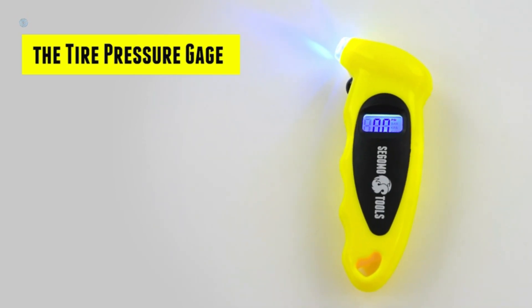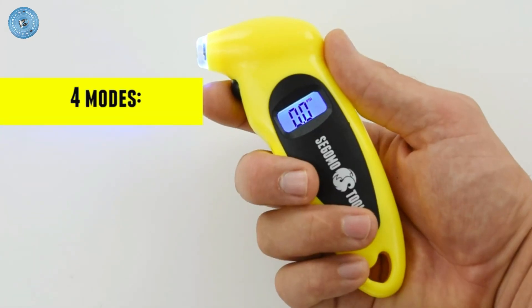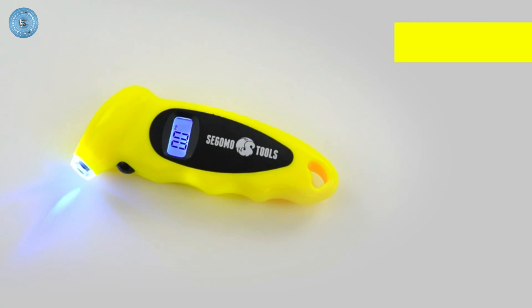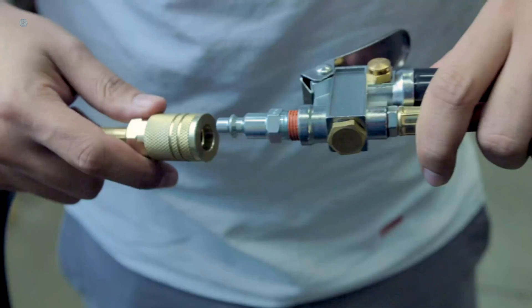Hi guys and welcome back to GadgetGuy channel. Tire pressure gauges are offered in a wide variety, each with unique features, benefits and price. I did a massive amount of research, reviewed a ton of reviews, and put a list of the best tire pressure gauges from trustworthy brands to assist you in making a decision.